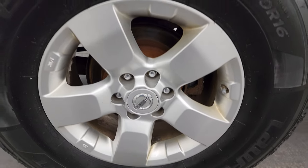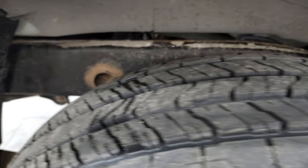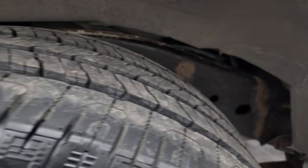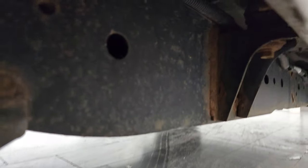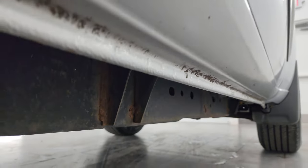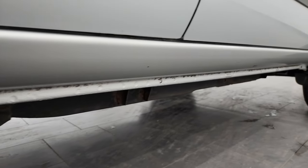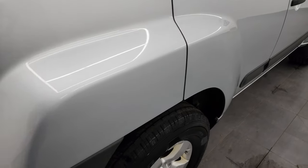The back wheel is in nice shape, no scuffs or scrapes, and the back tires are brand new as well. The frame and underbody is in really nice condition — just a little bit of surface rust by the welds, but for the most part really nice condition. The lower rockers all look really good; I didn't see any corrosion on them. So for being a 10-year-old vehicle, that looks really good.